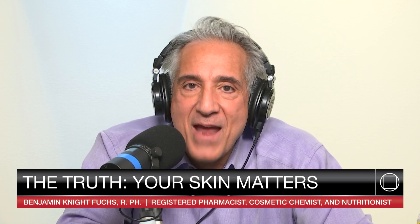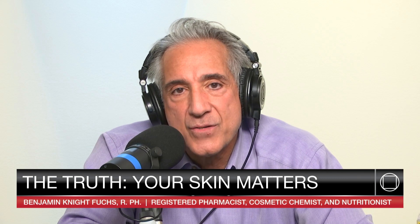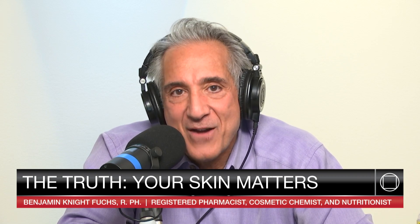That's it for today's Skin Matters episode. We'll talk more about retinol in our next episode, and in coming episodes talk about skin lightening and the gut-skin axis — the relationship between digestive health and the skin. I'm pharmacist Benjamin Fuchs and this is Your Skin Matters.